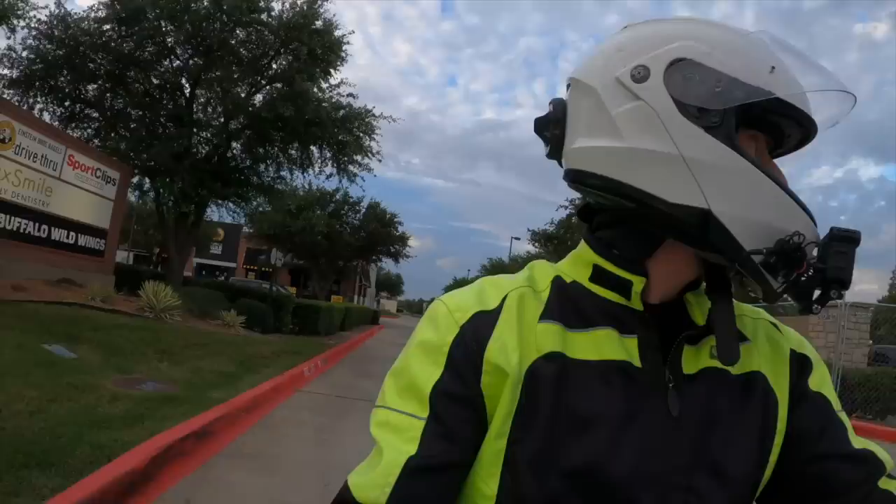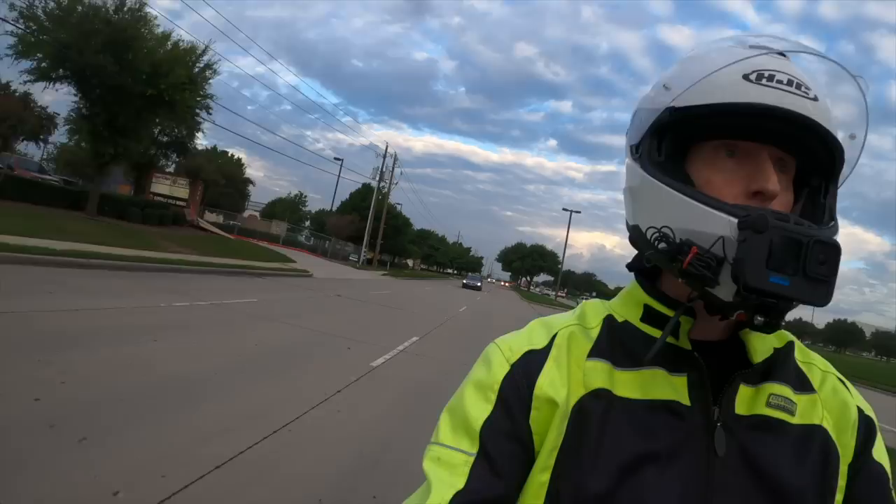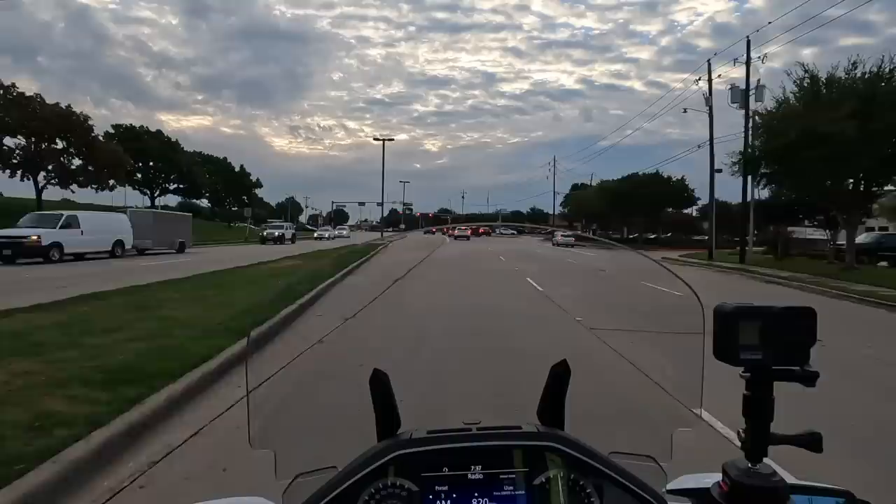Traffic is pretty heavy today. I don't think I'm going to get out here anytime soon — I may have to go right and cut through the parking lot of this church up here to get home.